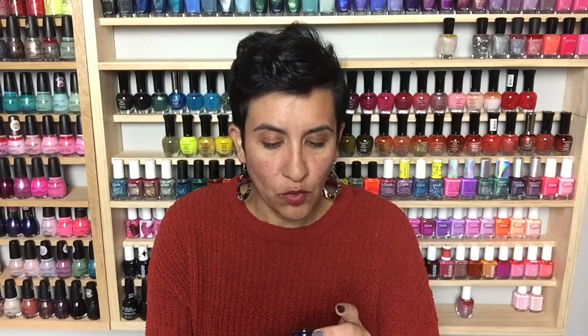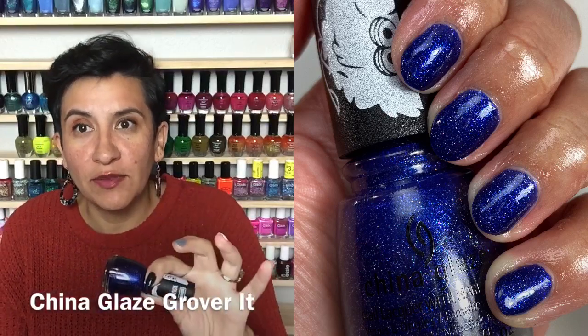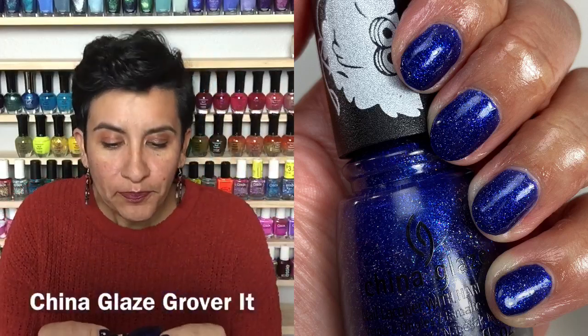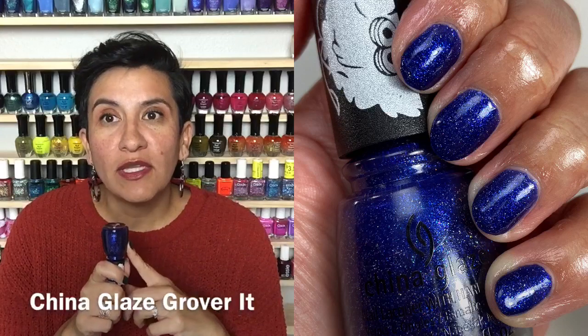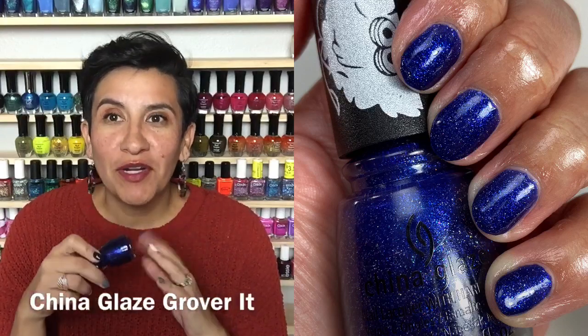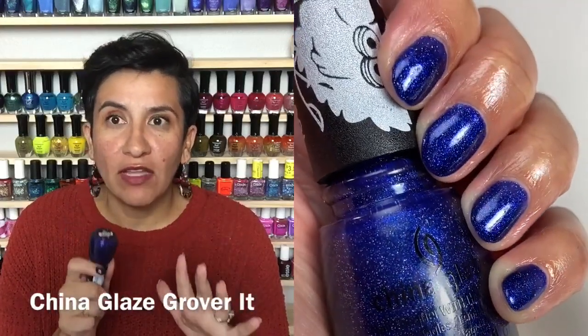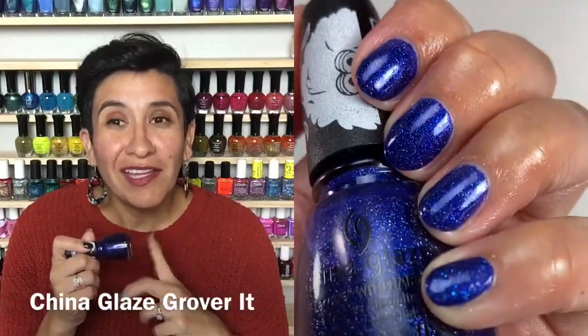Next up I put on 'Grover It,' from the summer collection China Glaze put out in collaboration with Sesame Street. It's a really beautiful darker blue-purple polish with some holographic and glitter in it — so beautiful on the nails. This also had a really good formula, two coats to get opaque. I sometimes worry with really dark colors that I'll flood out my cuticles, but the formula was really good and I didn't have a lot of issues with cleanup.